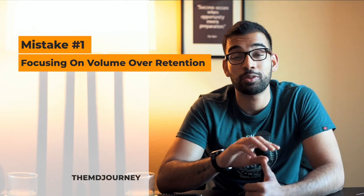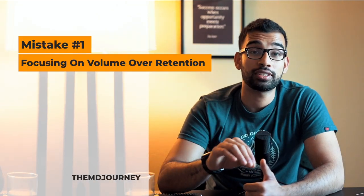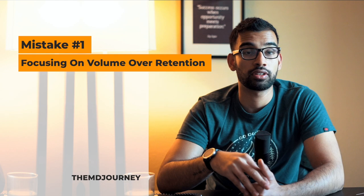Now let's get into the mistakes that most students make while studying for Step 1. Mistake number one is that you focus way too much time and attention on the volume of material you're learning versus actually retaining the material you're learning.